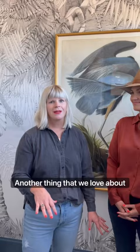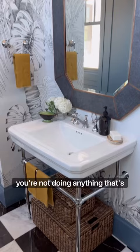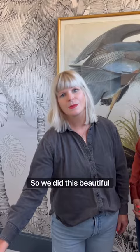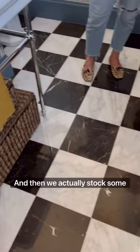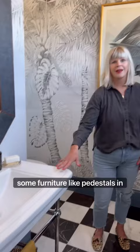Another thing we love about this space is that we did a pedestal sink, which is really lovely. I think often people feel they have to have a cabinet in a space like this — you really don't, because you're not doing your makeup or anything that requires a lot of storage. We did this beautiful pedestal sink; we wanted to see the black and white marble happening underneath. We actually stacked some baskets under there to store toilet paper, extra hand towels, things like that — so you can still have storage while having furniture-like pieces such as pedestals.